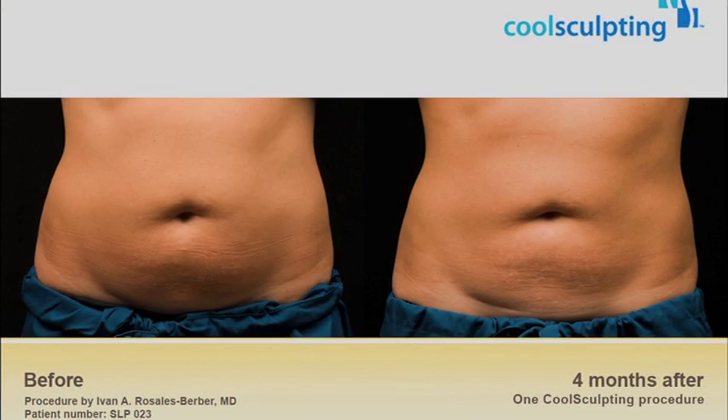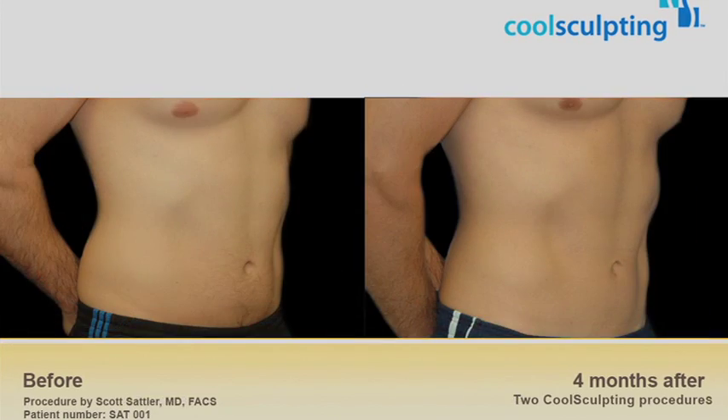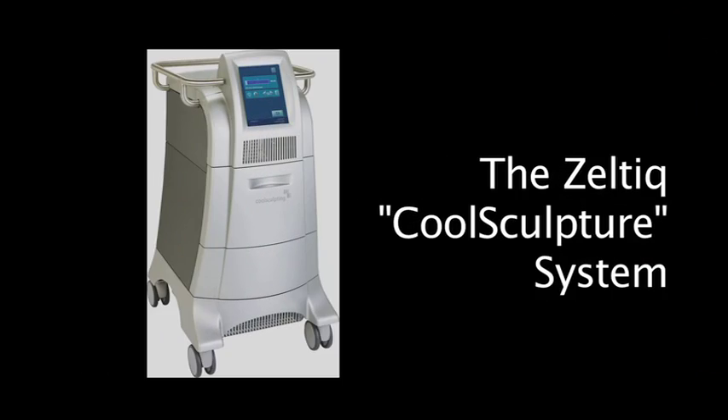It takes about an hour or two. You see results as quickly as six weeks. We're here tonight to promote CoolSculpting to our clients and make sure everybody knows about the newest and latest technology in fat destruction and removal without any surgical procedures.